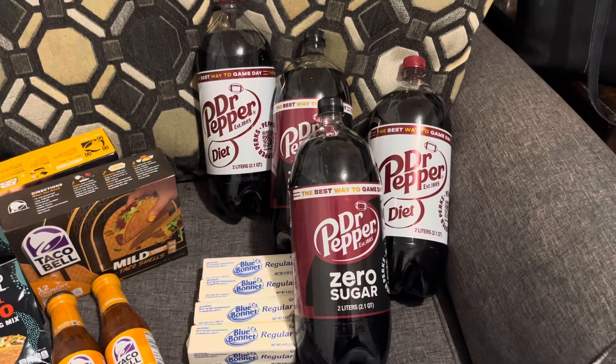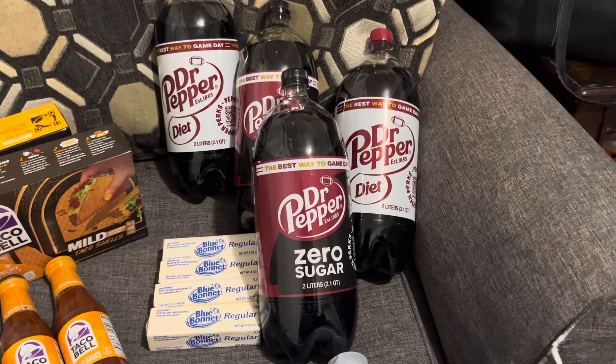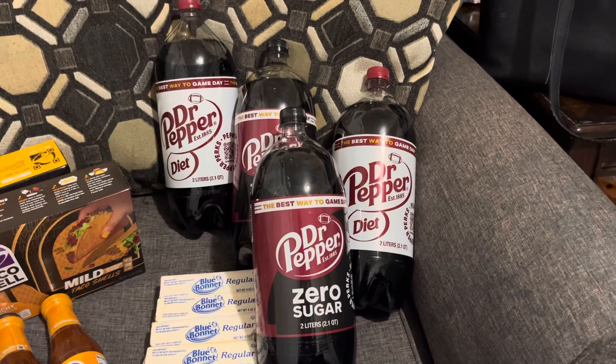I got that and a pack of Blue Bonnet margarine, as you see. And what did I pay? I paid $9.54 at Walmart for the four Dr. Pepper and the margarine quarters.